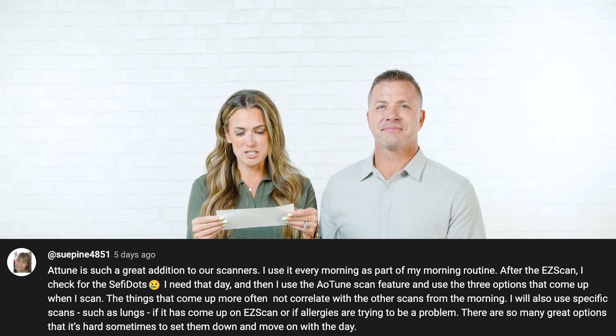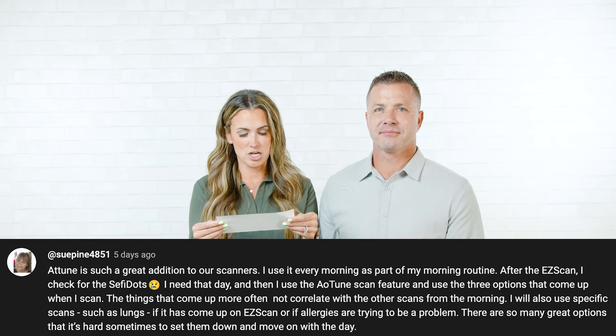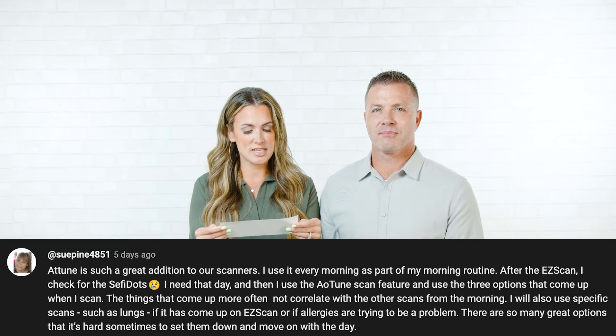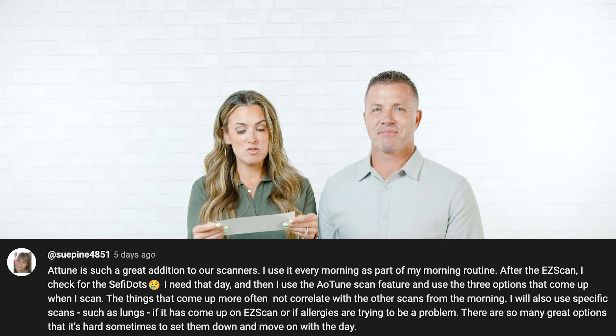First winner: 'I use AOTUNE every morning as part of my morning routine. After the easy scan, I check for the Cephy dots I need that day. Then I use the AOTUNE scan feature and use the three options that come up when I scan. The things that come up more often than not correlate with the other scans from the morning. I will also use specific scans, such as lungs, if allergies are trying to be a problem.' Sue, great job — we will send you some more AOTUNE.